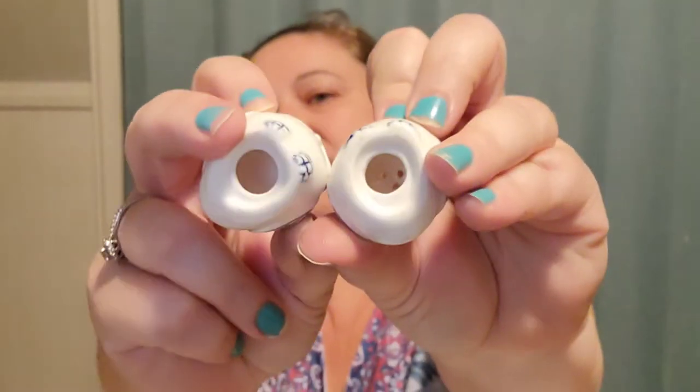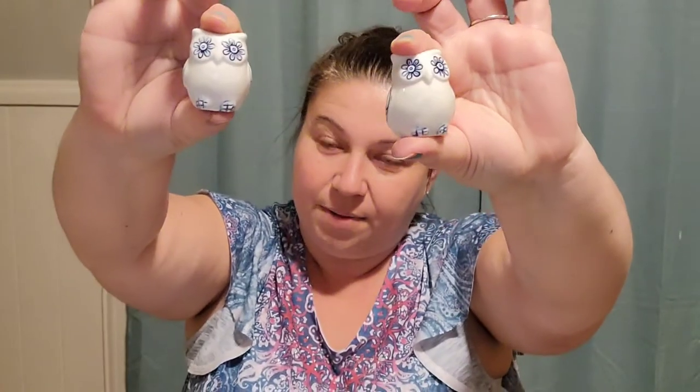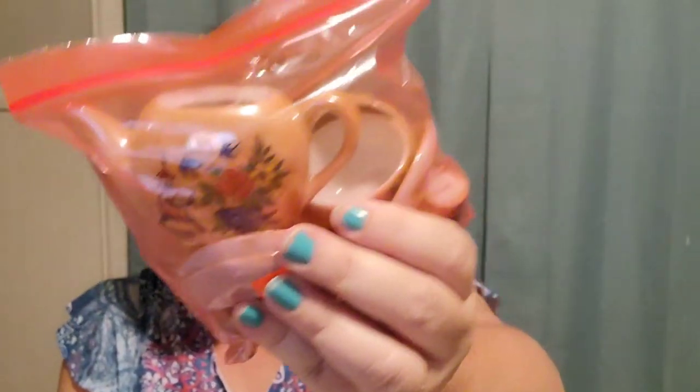I also have these adorable little owl salt and pepper shakers. They're not vintage, they don't have their stoppers, but they were so cute I couldn't leave them. I paid $1 for these and they're listed on my website for $8. I also found this teeny little Japanese tea set — it's like a peach luster. I paid $3 for this and it is listed for $10.